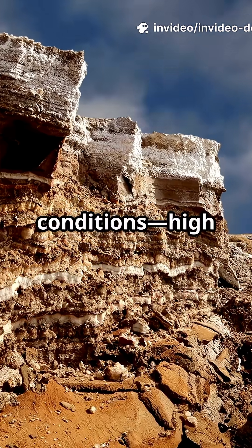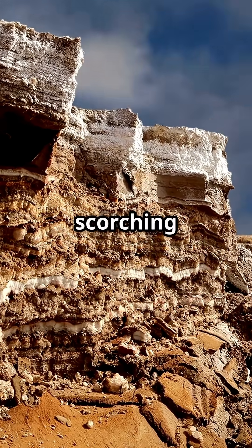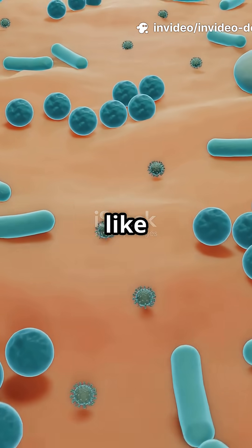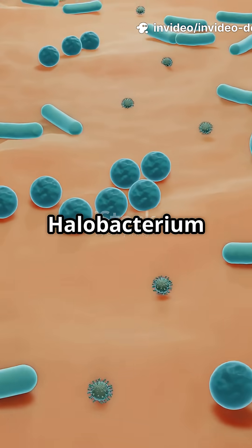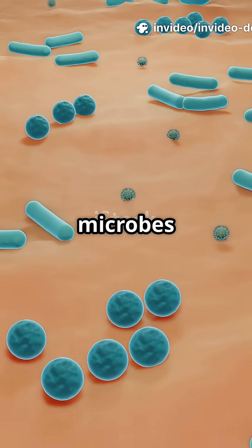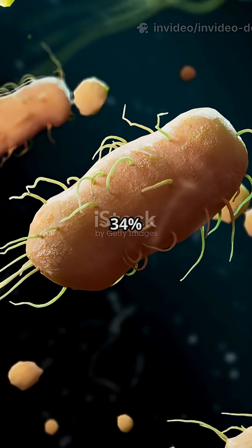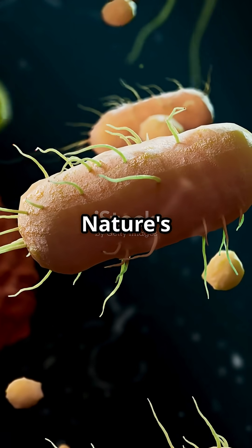The Dead Sea's brutal conditions — high salt, magnesium, and scorching sun — wipe out most life. But halophilic archaea, like Haloferax volcanii and Halobacterium, are built for this. These clever microbes use a salting strategy, pumping potassium inside their cells to survive 34% salinity. Nature's little geniuses.